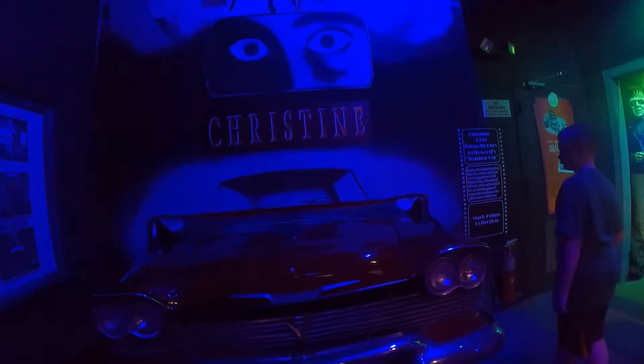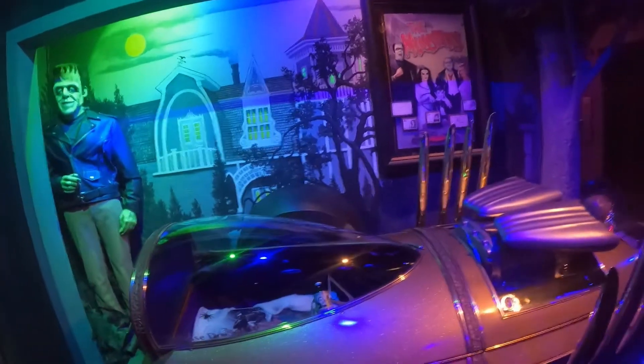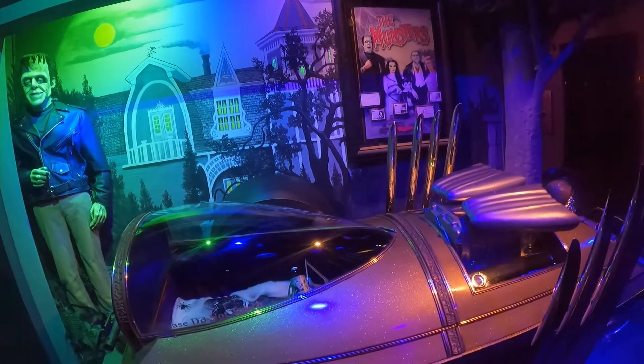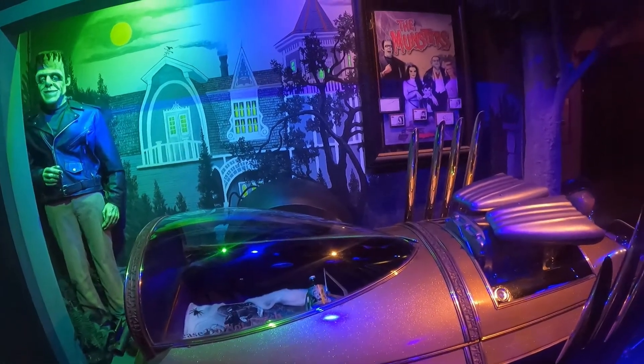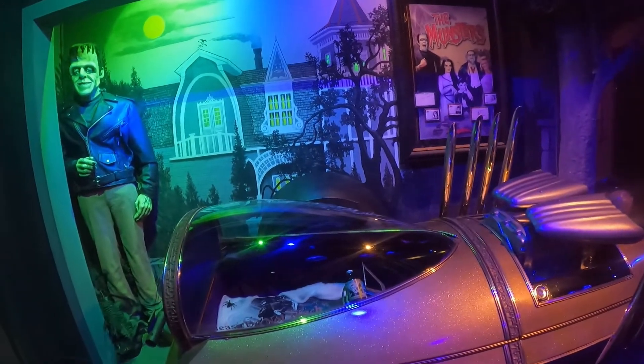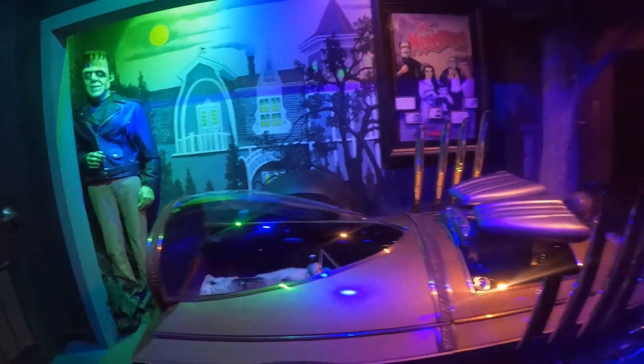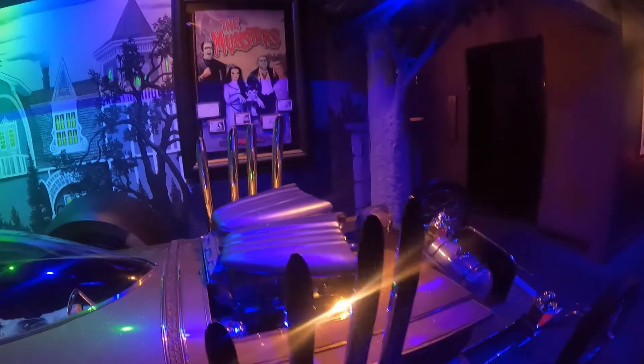Why is there only half of it? '58 — Prime of Fury. Look, from the new Monsters movie — or no, this is from the original. This is Grandpa's coffin car from the original Munsters. Pretty cool, huh?